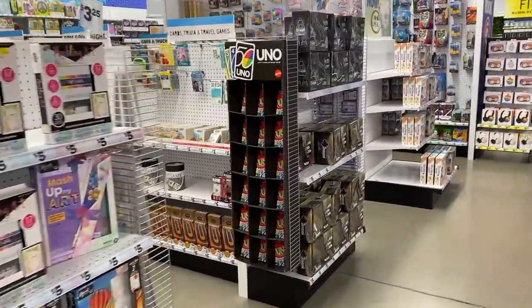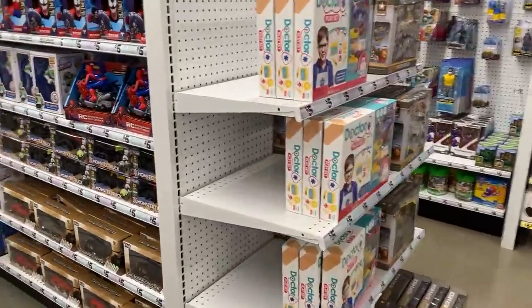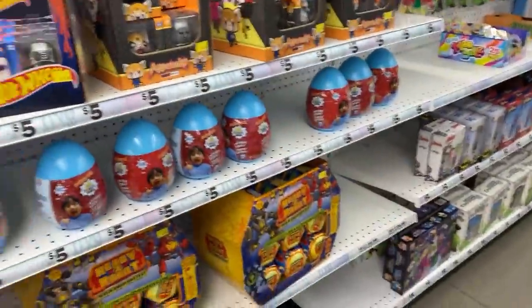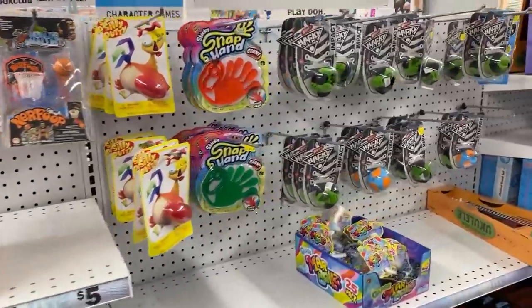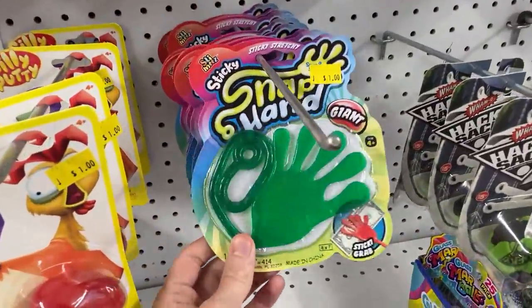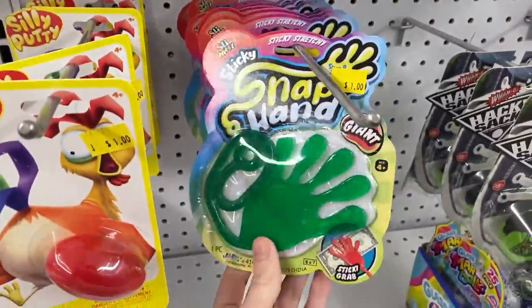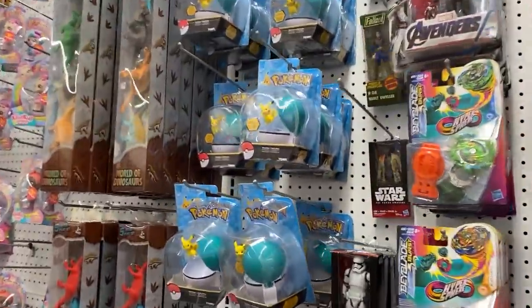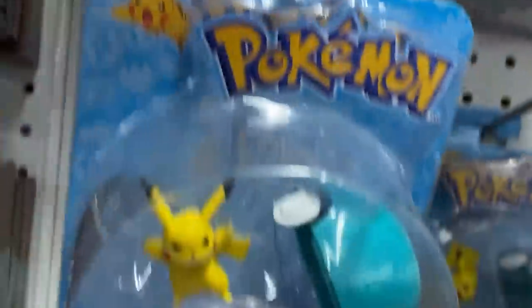We've got to see if there's any Pokémon cards here in Five Below, looking for those Five Below Pokémon cards. I feel like if they were going to be anywhere, they would be in this collectibles area. I do not see any at all, although - remember these? I kind of want one of these - the green one, that's the color I would choose. Checking here really fast.